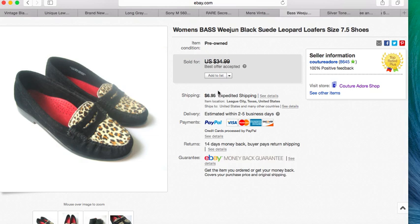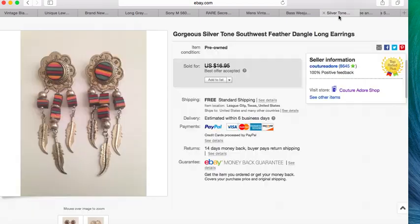Here is a pair of Bass Weijen black suede leopard loafers. I've had these in my inventory for a long time, so I was really happy to get an offer. They sold for $20 plus $6.95 shipping.